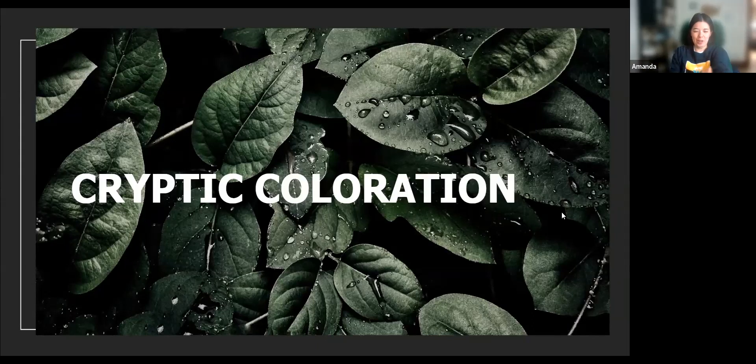Good morning, everyone. I'm Amanda from the Urban Ecology Center in Milwaukee, Wisconsin. And today on Backyard Naturalist, we're going to be talking about cryptic coloration, or better known as camouflage.